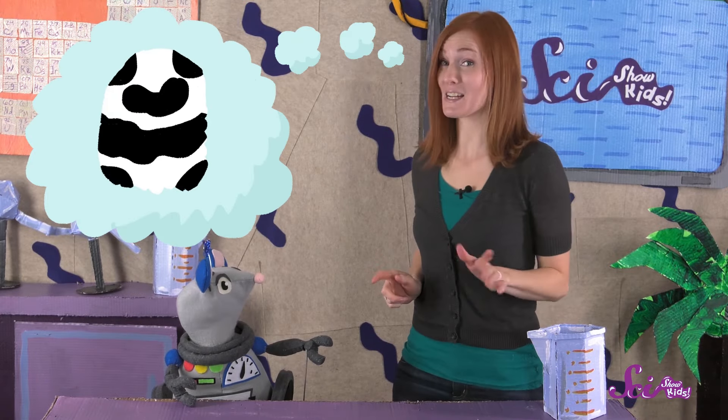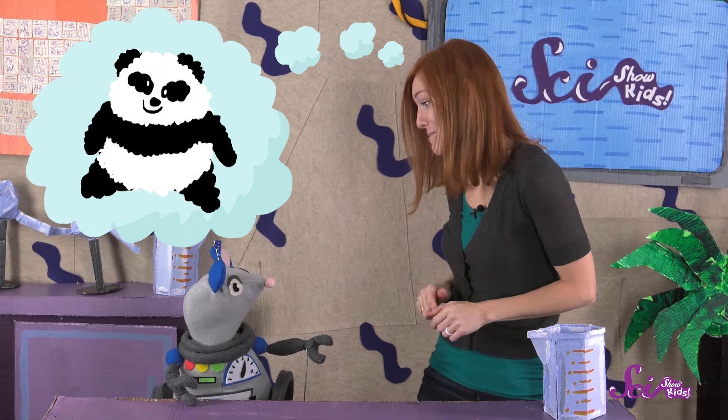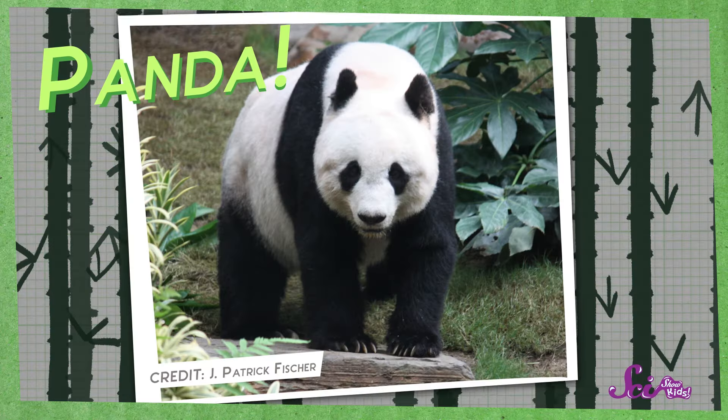I'm thinking of an animal. It's black and white, furry, and kind of looks like a teddy bear. You're right, Squeaks! It's a panda!